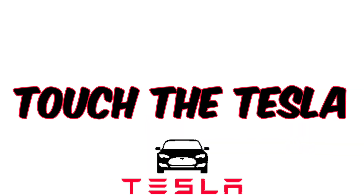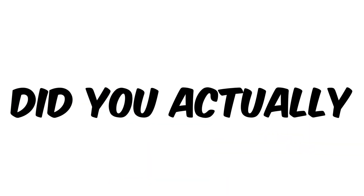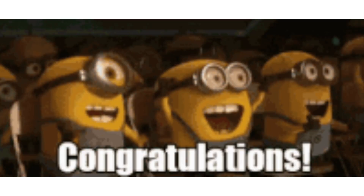You have two seconds to touch the Tesla. Did you actually touch the Tesla within two seconds? Then congratulations. You are fast and lucky.